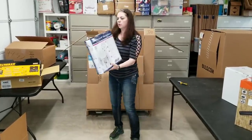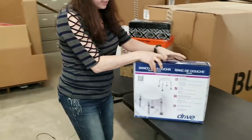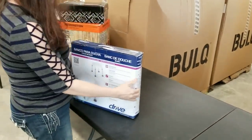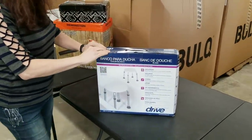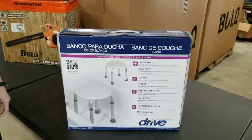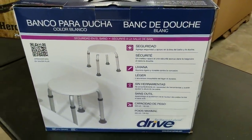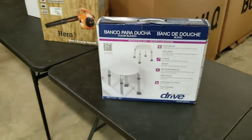Here is a bathtub stool. The only reason this was probably returned is the box is a little smushed on the side, but I don't see any issues with it. I'll sell it used like-new, open it up, and make sure all the pieces are there — no missing screws or bars to assemble it.